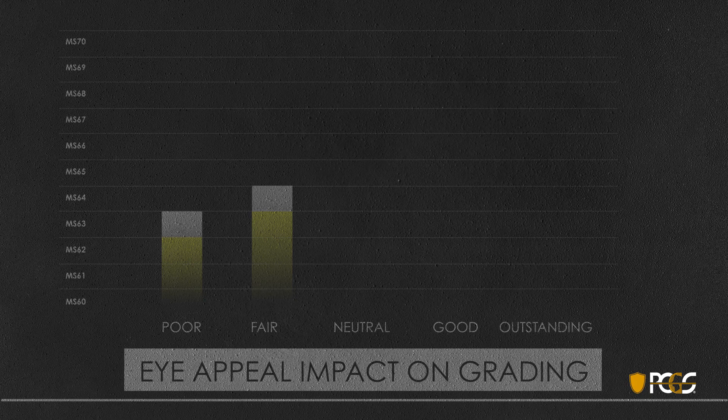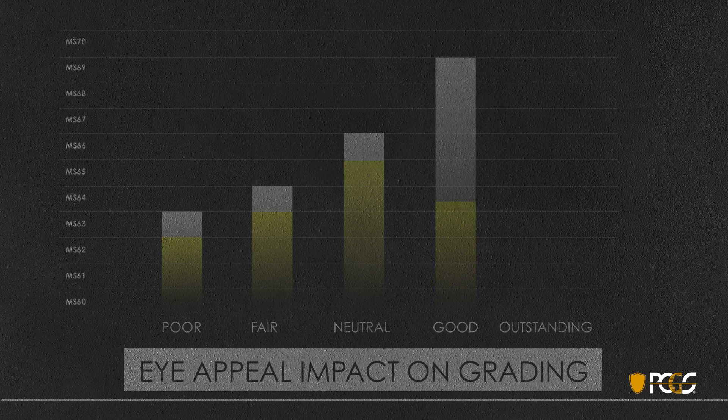Neutral or average eye appeal means the coin can't go much higher than 66, with most in the 62 to 65 range depending on other factors — it neither adds nor subtracts from the grade. Good or positive eye appeal can go all the way up to 69 and may actually boost a coin if it's on the borderline between two grades. If a coin has outstanding eye appeal, there is certainly no upper limit and it may add a point to the grade in some cases.